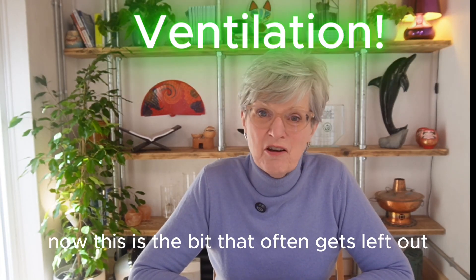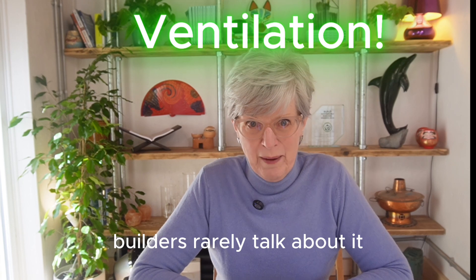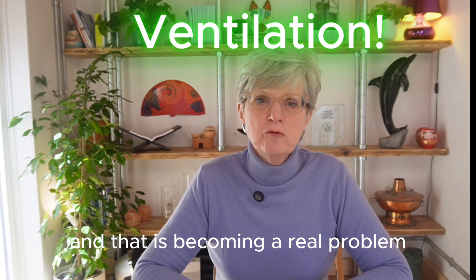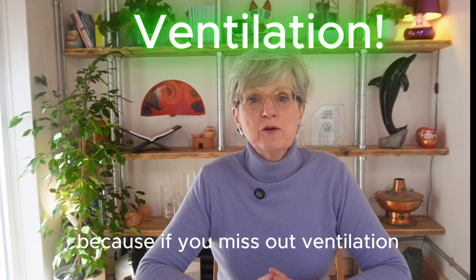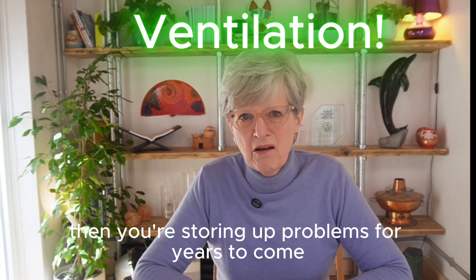Now this is the bit that often gets left out. Builders rarely talk about it and that is becoming a real problem, because if you miss out ventilation then you're storing up problems for years to come.